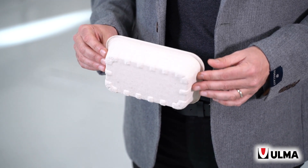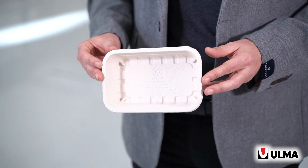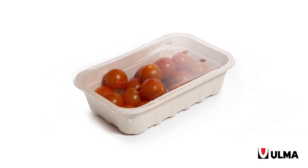When the product allows that, we can work with 100% cellulose trays like glue cardboard or molded paper trays that are easily recyclable in a paper recycling stream.